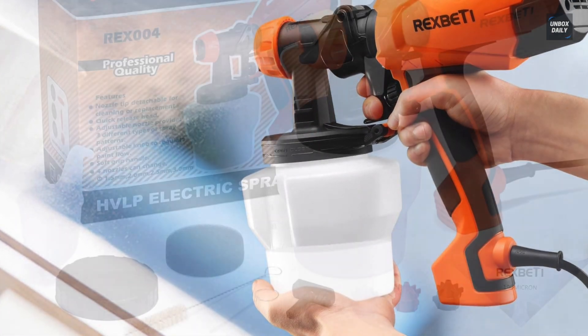The Wagner Spray Tech 0518080 is a fully adjustable HVLP paint sprayer ideal for both indoor and outdoor projects. It can be used to paint furniture, cabinets, decks, and woodworking. Its Control Spray Max offers a sleek, uniform finish in less time compared to traditional painting methods. Using high-volume low-pressure technology, it atomizes materials into fine particles and offers a smooth finish for projects like painting, staining cabinets, furniture, decks, and woodworking.